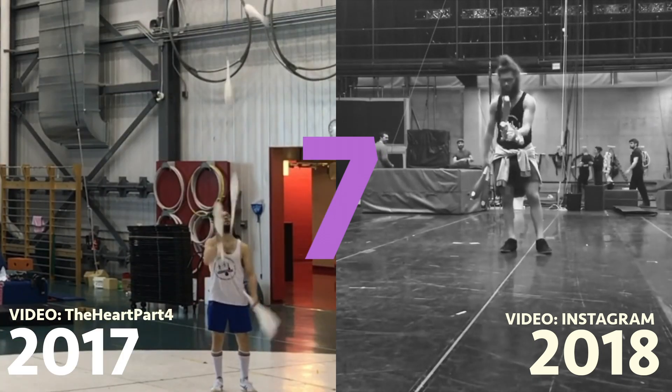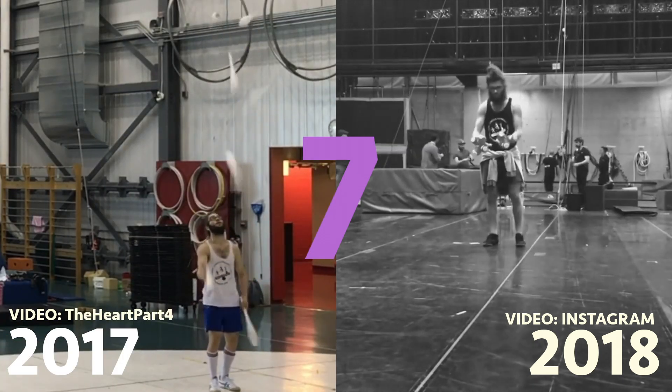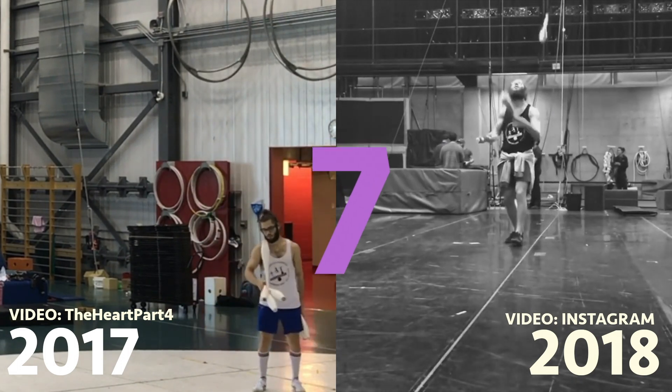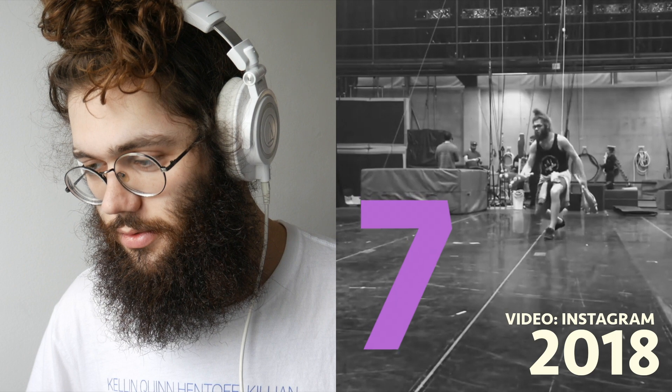But I got it. And that's from the Heart Part 4. On the right side is just training — I don't know how many times I did it. Still going. One more time.